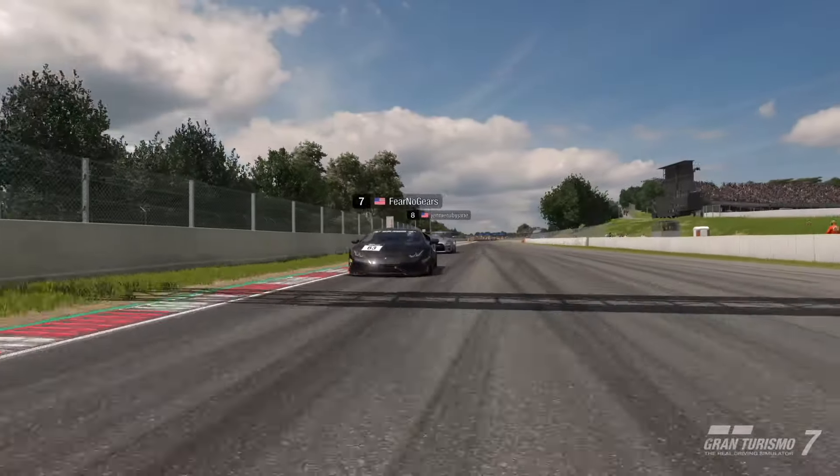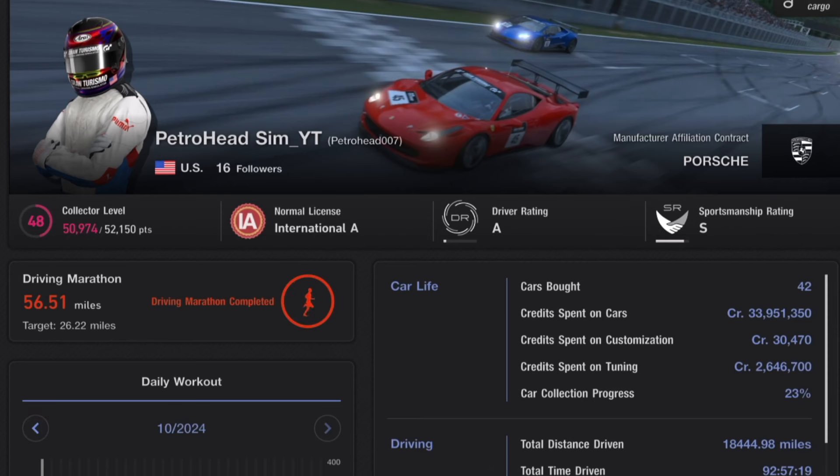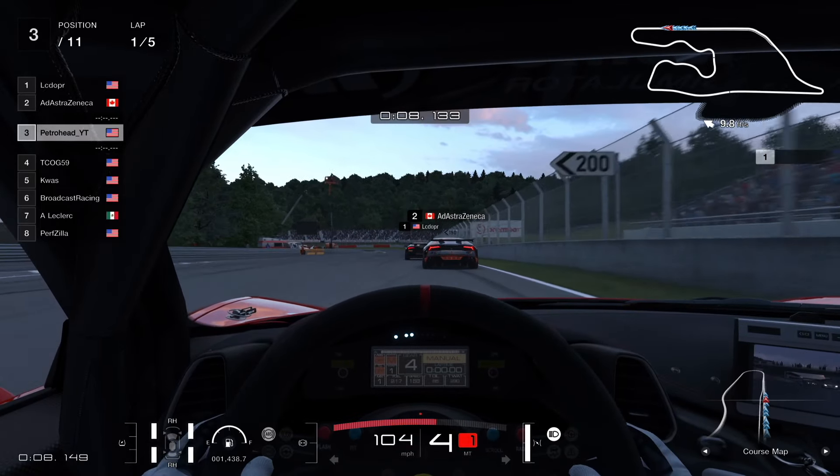You start out at the beginner level with a driver rating of D, and your sportsmanship rating is also in the lowest category. Currently my driver rating is an A and my sportsmanship ranking is an S, but it's been a long time since I was at that beginner level.